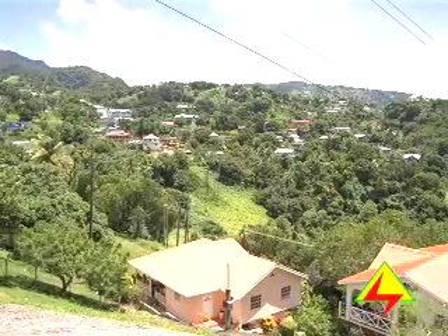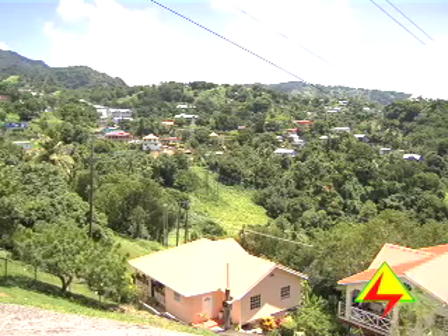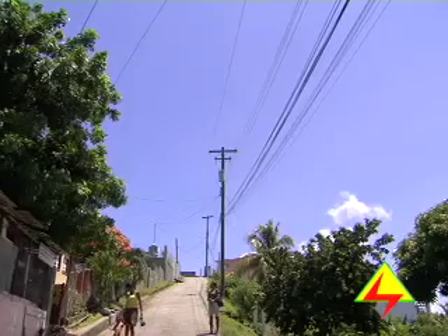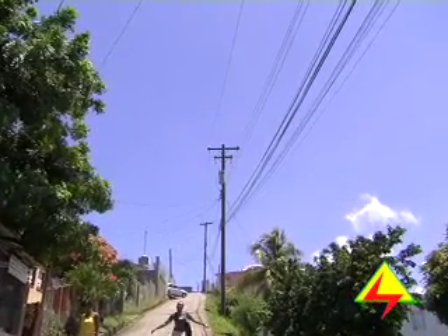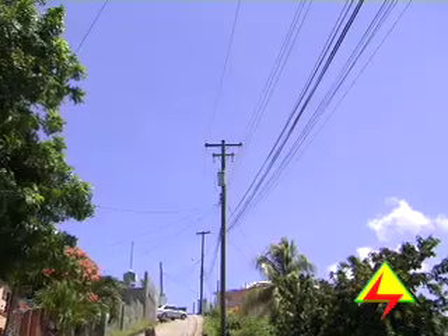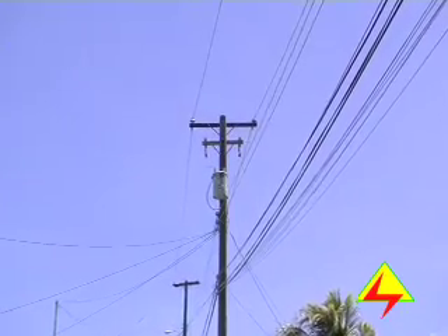It is also helpful if a site plan of your property which shows your boundary pegs is provided in the initial building stages so that if we are unable to provide electricity immediately, you will be aware. Observing the location of the nearest pole may also assist you in choosing the best possible location for an electricity meter on your building.